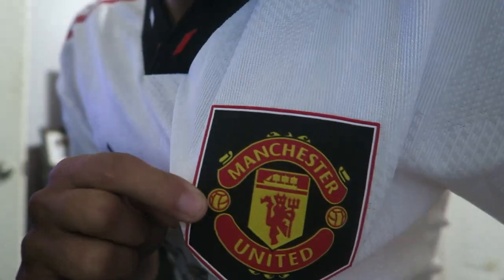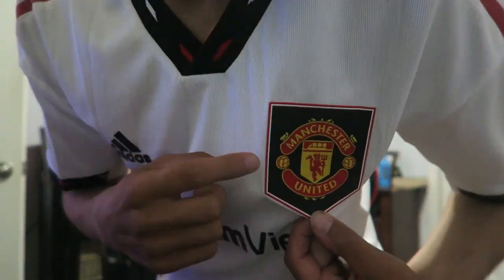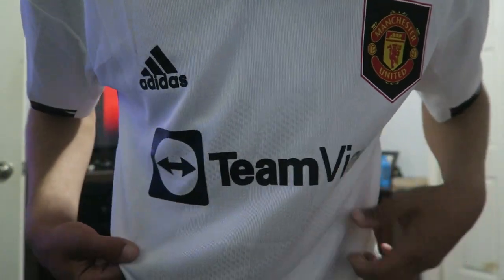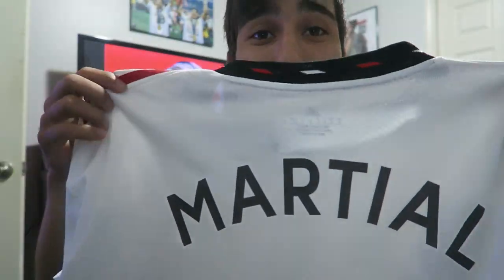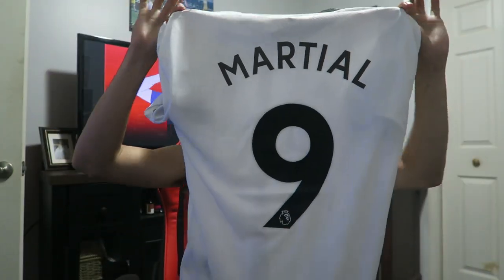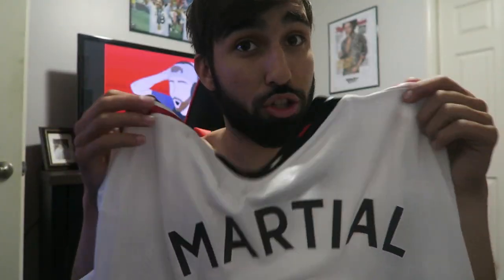Last but certainly not least, we got the away Manchester United kit — this is my team right here. As I recorded this we just beat Liverpool 2-1, so come on United. You got the Man United badge — look at the detail and the stitching, the stripes on the side, the neck collar. Adidas branding, Premier League patch, No Room for Racism right there. And the player I got — I didn't get Ronaldo — I got Anthony Martial, number 9. Look how beautiful that is. That does it for the collection.